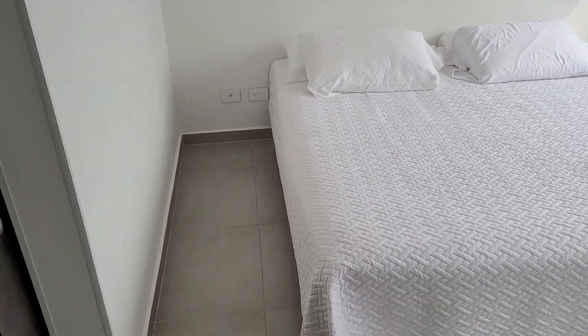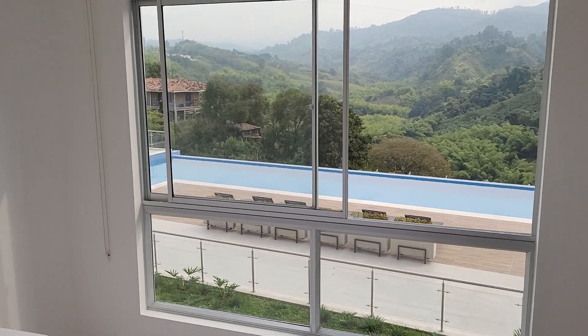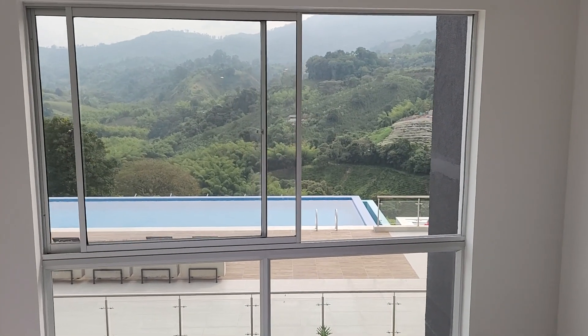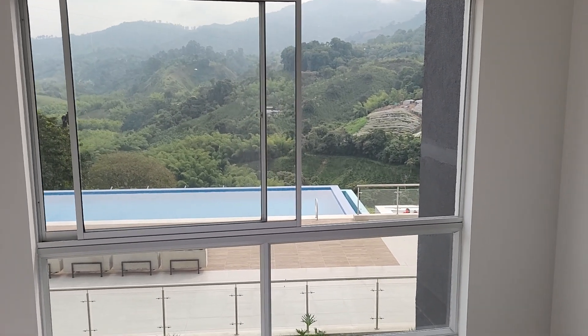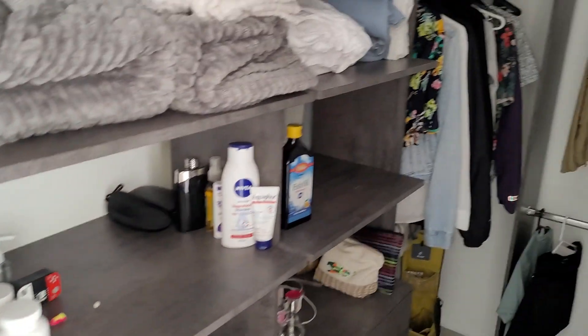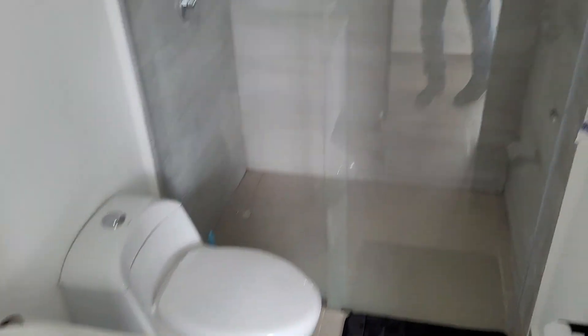And then we go to the principal bedroom. Again, a large window — larger than the other two — and you wake up to this view every morning. It's absolutely spectacular. The closet is large, with about five or six hanging rods plus drawers and shelving. And this is the principal bathroom here.